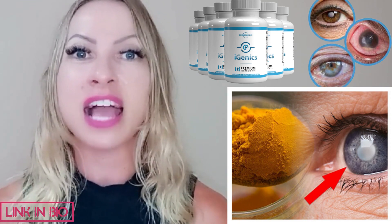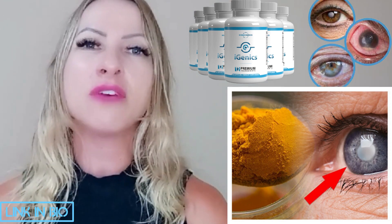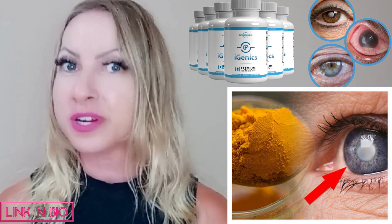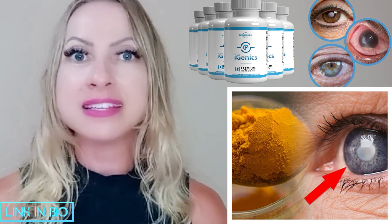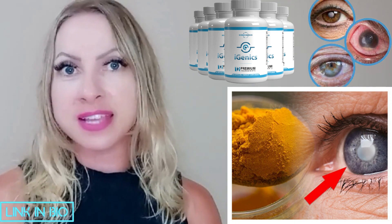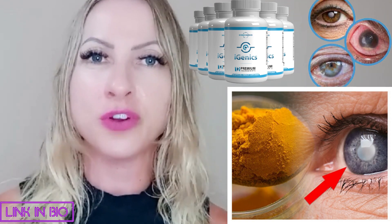I will be leaving iGenics' official website below this video. Make sure you have something really clear in your mind: if you want to purchase iGenics, that's the only place where you are gonna find the original iGenics. So make sure you purchase iGenics on the official website. The link is just below this video waiting for you guys.